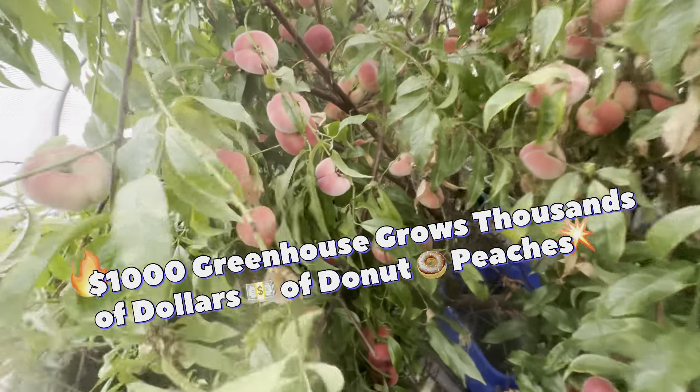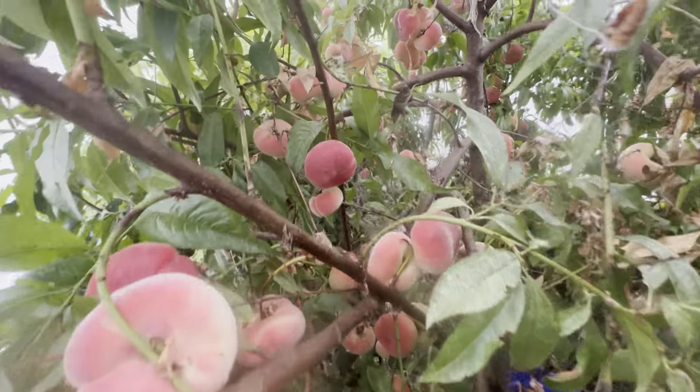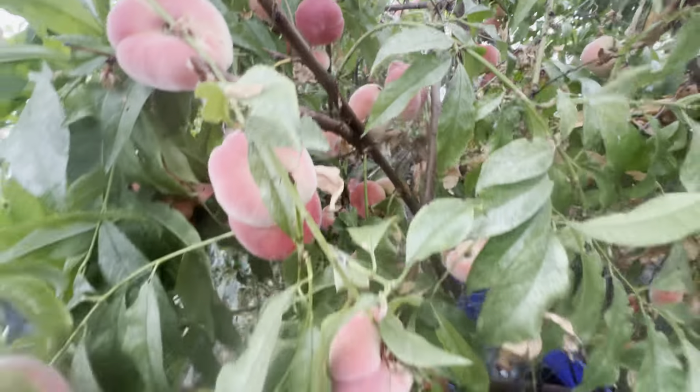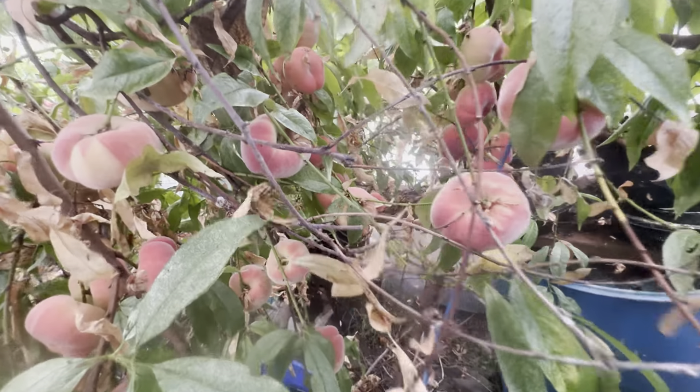We are harvesting thousands of dollars of greenhouse donut peaches inside of a thousand dollar greenhouse. We're going to show you. Take a look at the color of the donut peaches and the huge harvest — bushels of peaches. Who wants to come join me as I pick these greenhouse donut peaches? This is a real treat.